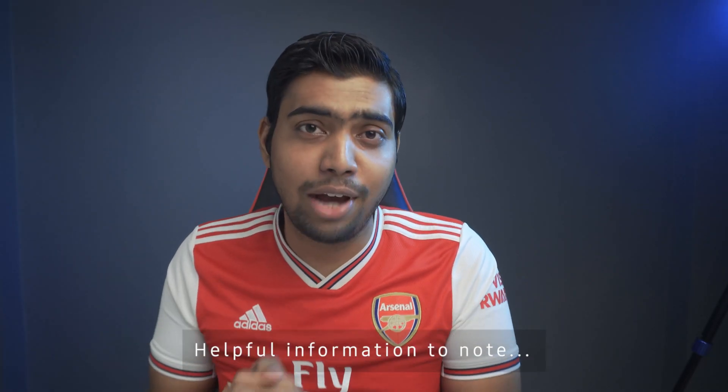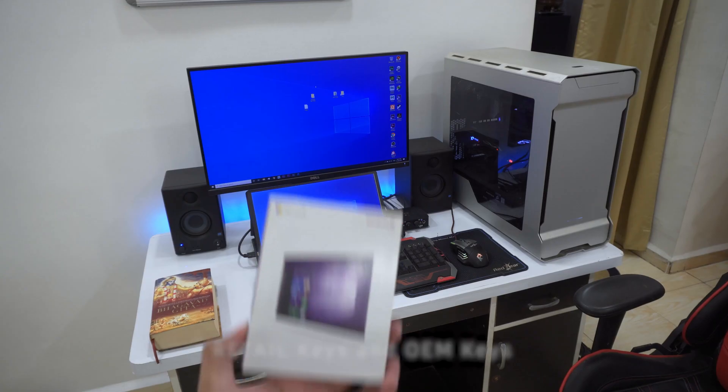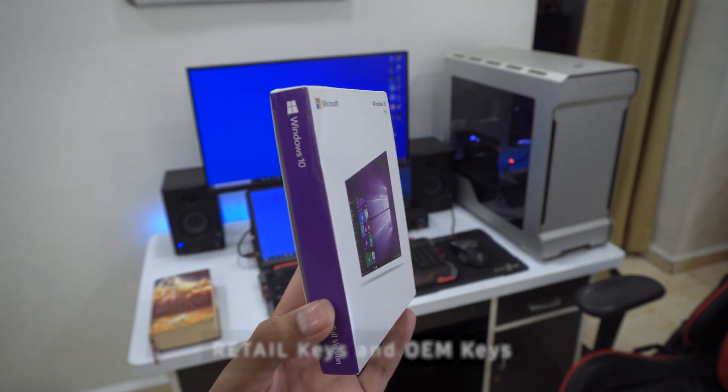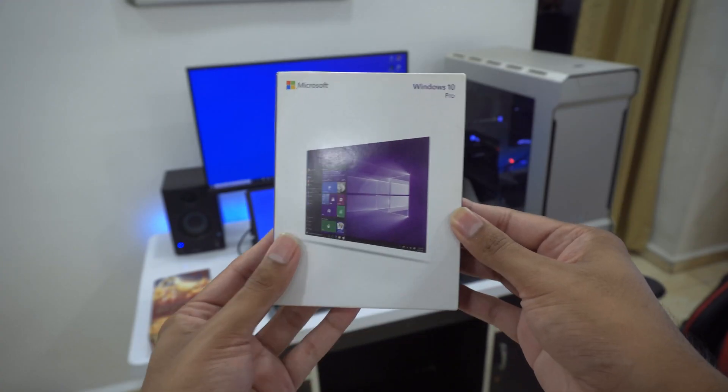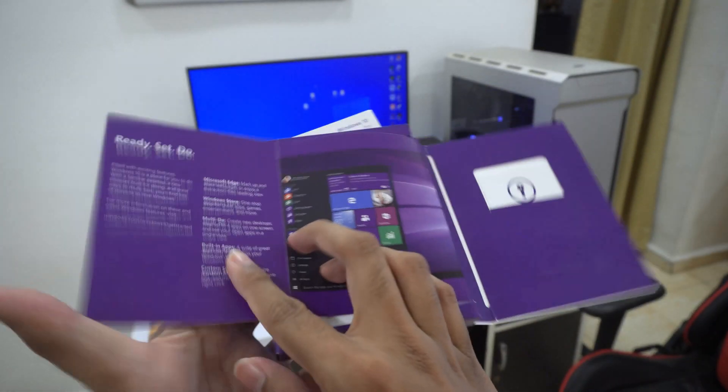Before moving ahead, I just want to share a piece of information with you guys on how you actually get Windows 10 Pro at such a cheaper price range. There are basically two kinds of keys available in the market — one is the retail one and the other is called the OEM one. OEMs are specifically designed for selling in bulk to manufacturers, whereas retail keys are directly sold to customers. Considering this, OEM keys actually offer several limitations compared to retail ones.